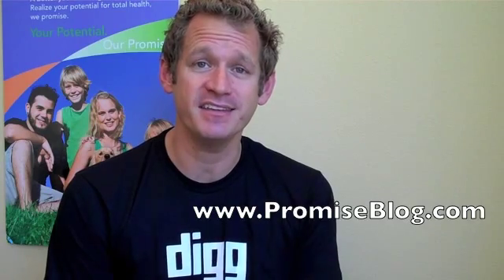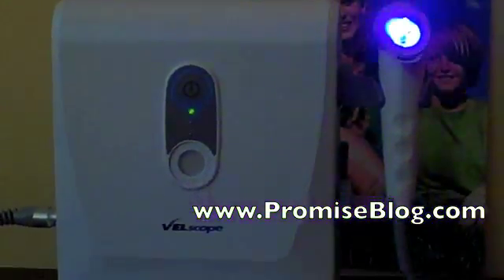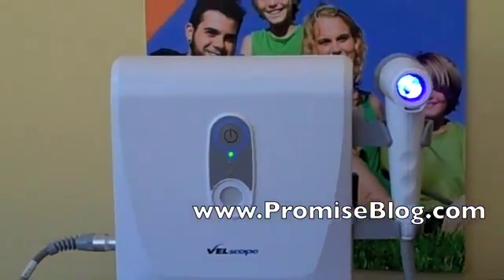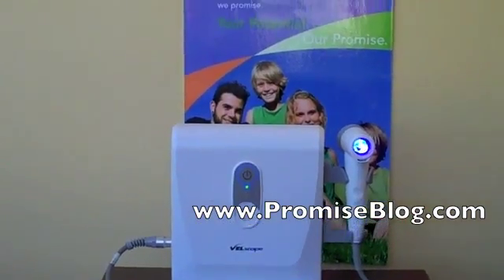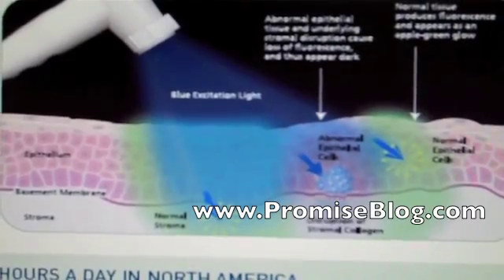One example of that is the Velscope, and that is what I want to talk to you about primarily today. The Velscope system is a revolutionary handheld device that provides dentists, hygienists, and other healthcare professionals with an easy-to-use adjunctive mucosal examining system.